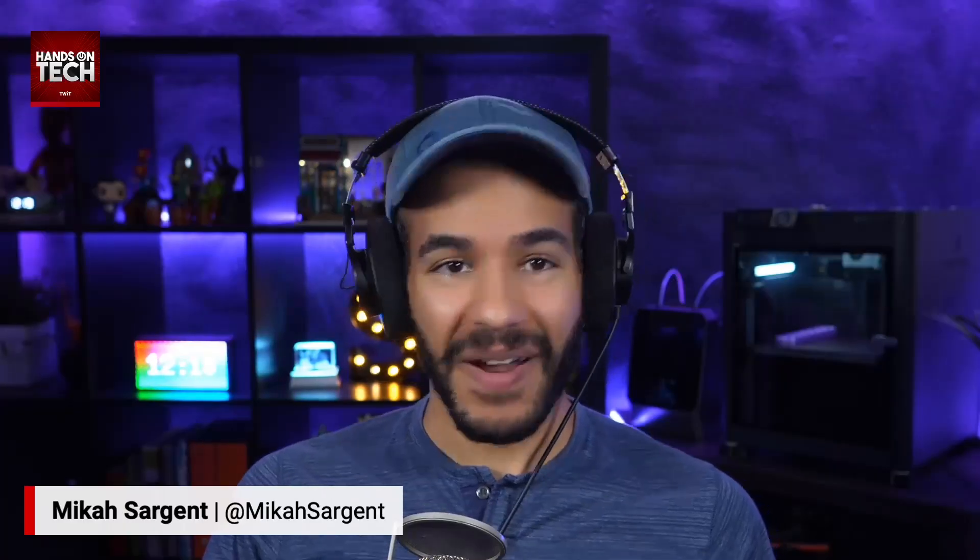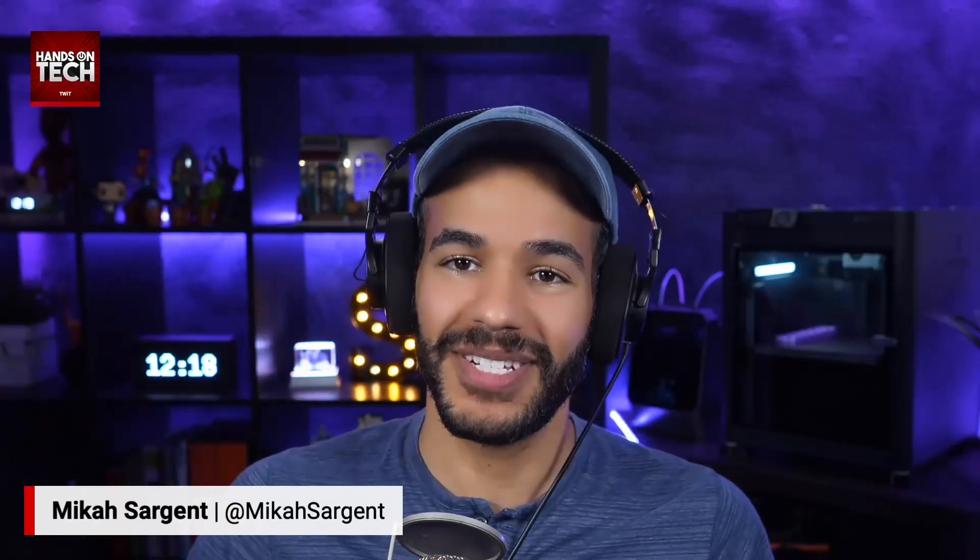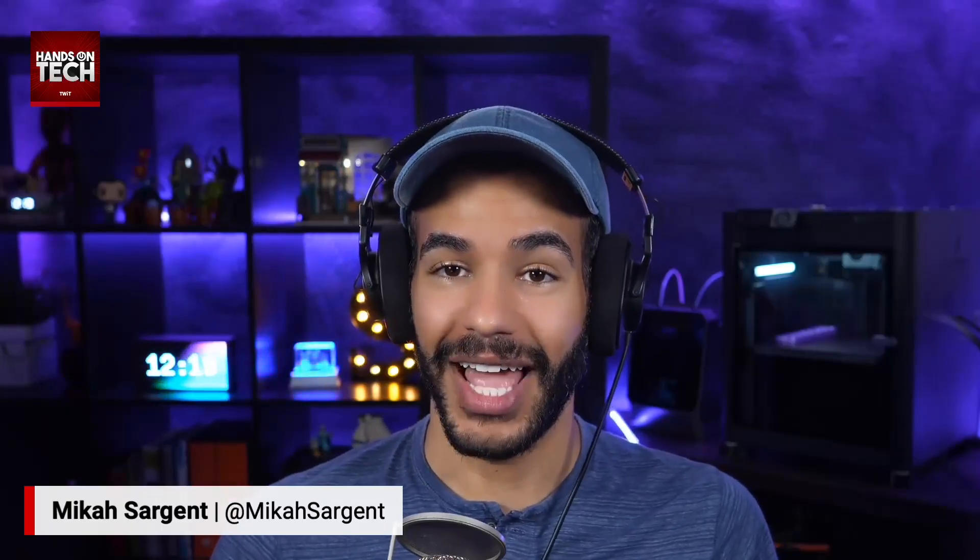Jim, thank you for writing in. I am very curious to hear what solution you end up going with, so please let me know. HOT at twit.tv is how you get in touch with me, and I can't wait to hear from you. Thank you for tuning into this week's episode of Hands On Tech. I'll be back next week for our final episode of August. Bye-bye.